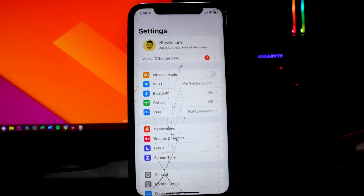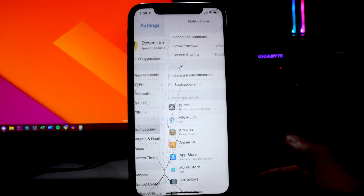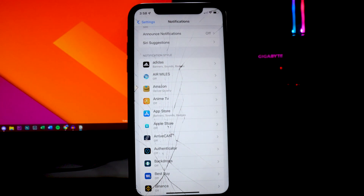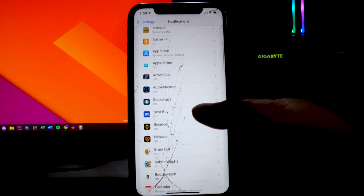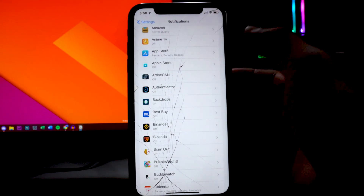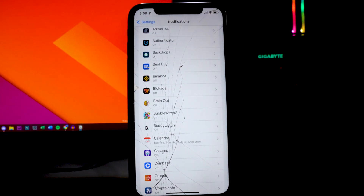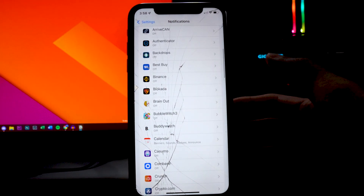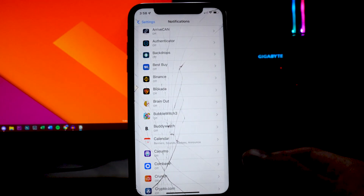Now head back into the Settings app and go into the Notifications section. From here, toggle off notifications for any apps you don't use or don't need. For example, Best Buy — I don't need notifications for that. Same with games like Brain Out or Bubble Witch; I just turn those off.